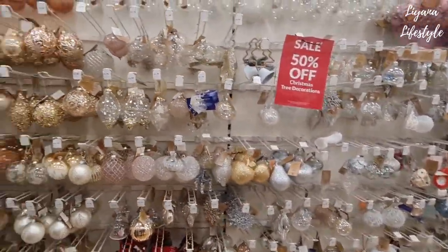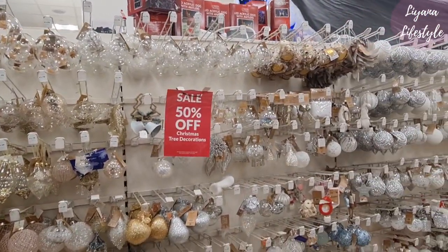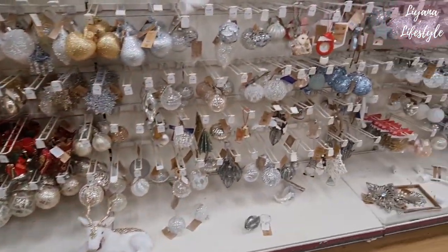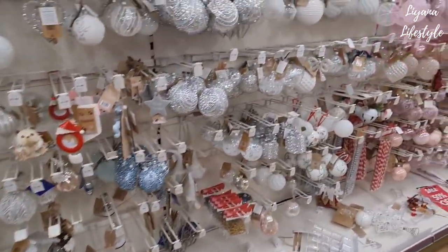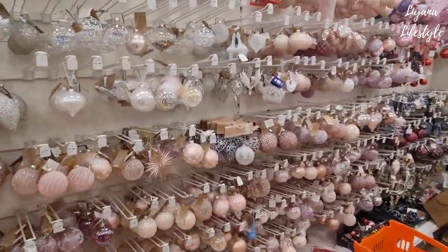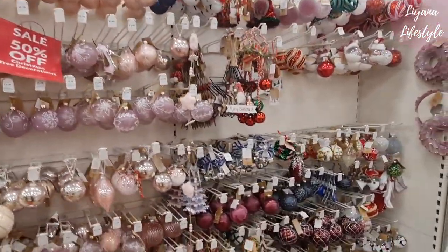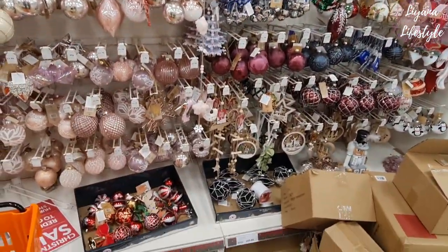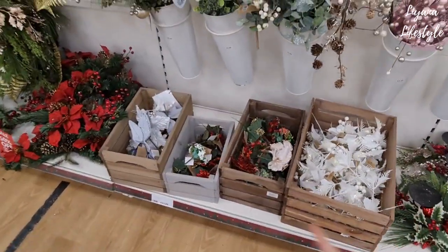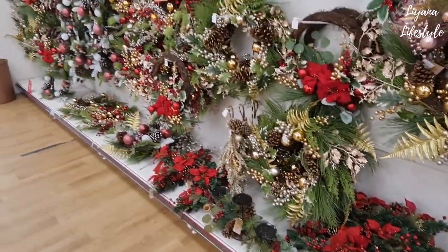On their baubles — all of these are 50% off as well. I'm going to be busy here, I can feel it. It's got all the shabby chic ones. This is all half price — I remember showing you these. I got the robin and a few things. I wish I'd waited! I'm going to be getting a few more things here.